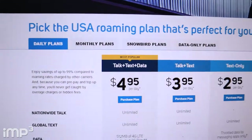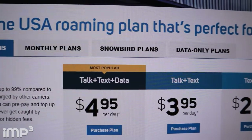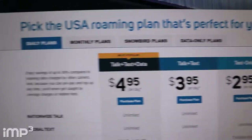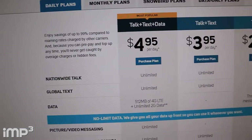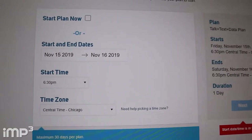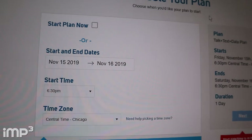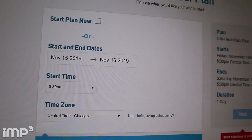I gotta purchase a plan with it too. If I go to the site here, these are the daily plans. There are daily, monthly, and snowbird plans. Snowbird plans are very long-term, minimum three months or more. I've already created an account and I have my credit card posted on the account already. I just gotta go get my SIM card, activate it, and then attach the plan to the SIM card.